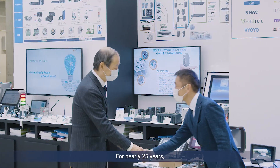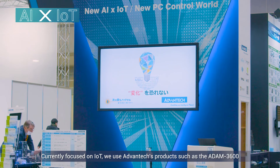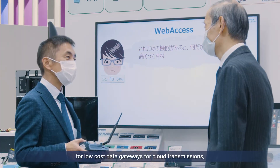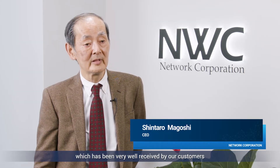For nearly 25 years, NWC has cooperated with Advantech to provide web access and software products in Japan. Currently focused on IoT, we use Advantech's products such as the ATOM 3600 for low-cost data gateways for cloud transmissions, which has been very well received by our customers.